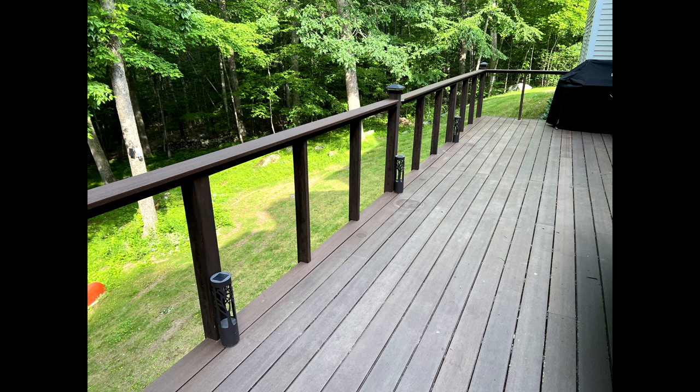Jeff, your railing looks amazing! Thank you — it's coming along. Those are just cedar posts stained to match the composite decking. Are you close to putting the cables in? Yes, it's imminent.